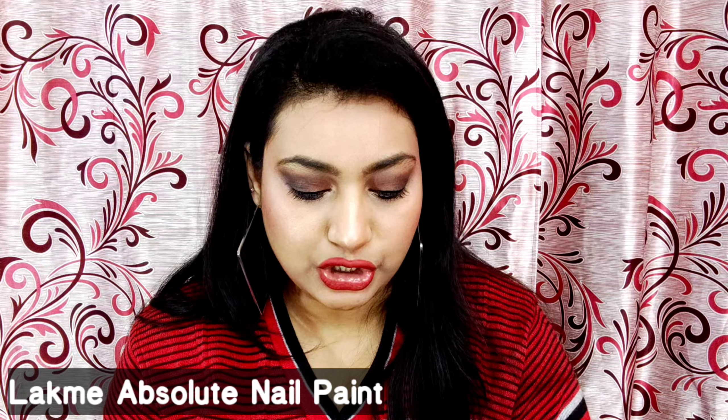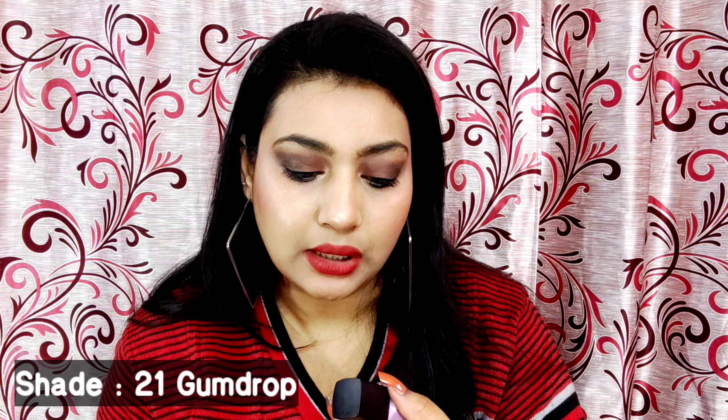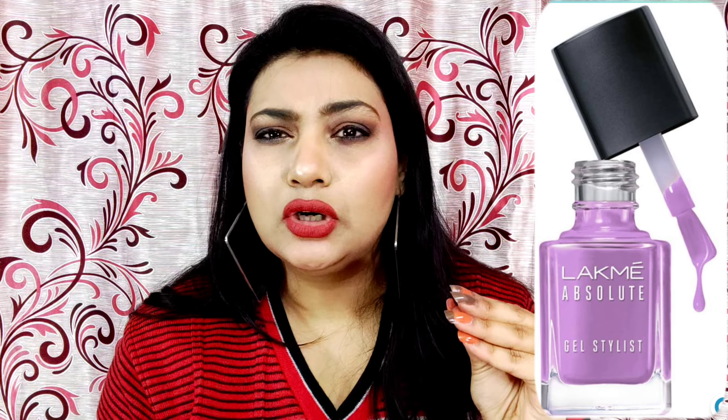Next product from the Absolute range is the Maybelline Gel Stylist nail paint. MRP is ₹250 but I got it for ₹210. The shade is 211 Gumdrop. Positive point: good finish and good pigmentation. Negative point: I expected a deep purple color but it came out lighter than expected. Otherwise it's a good product.